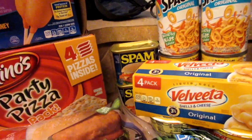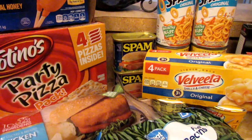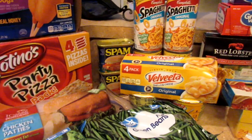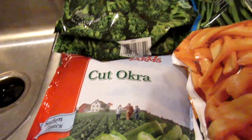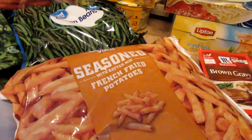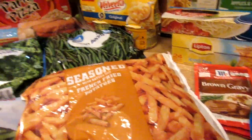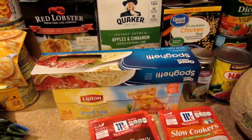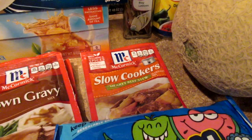Two cans of Spam back there — my husband loves Spam or Spam and egg sandwiches for breakfast. I'm actually going to do some meal prep tomorrow and cook all of it up so I don't have to do it in the mornings — I can just heat it up, put it on toast, and move on. Frozen broccoli florets, frozen green beans, cut okra, and some seasoned french fried potatoes — we've tried those before and they're really good. Those will go in the air fryer tonight while I'm making the BLTs.